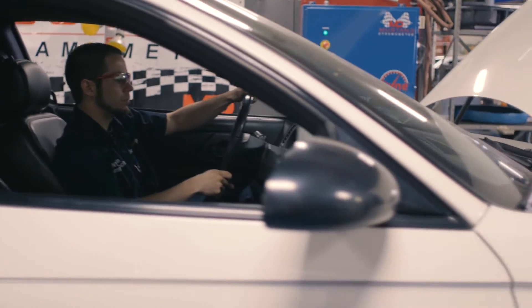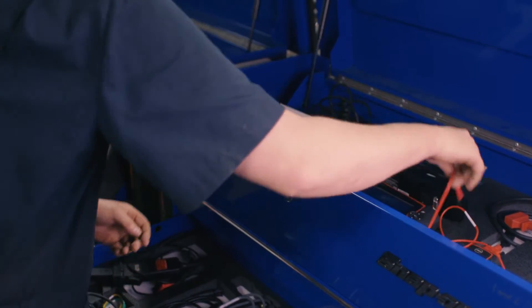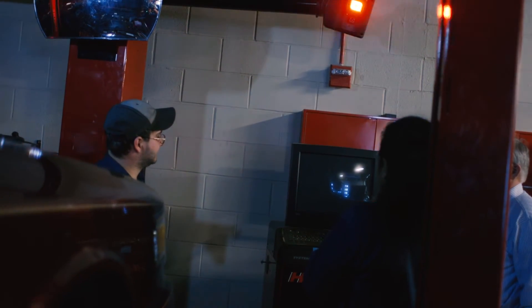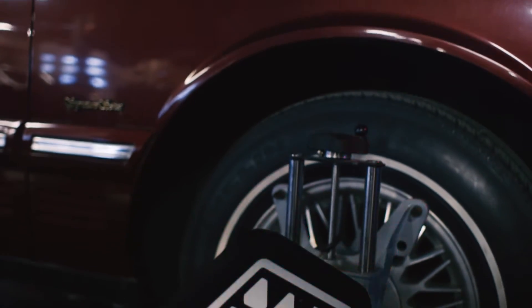We have a lot of the latest technology for automotive equipment, and being a Snap-On certified training center, we're using the latest and greatest from Snap-On. There's six lifts, the dyno, two alignment racks — basically any specialty tool that you could ever possibly need, you have it at your disposal.